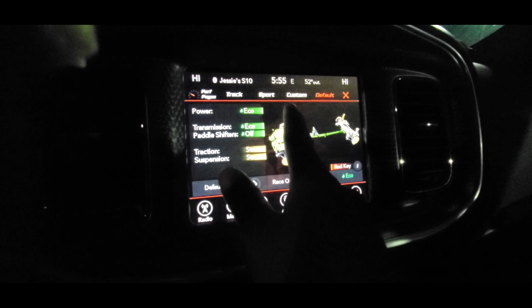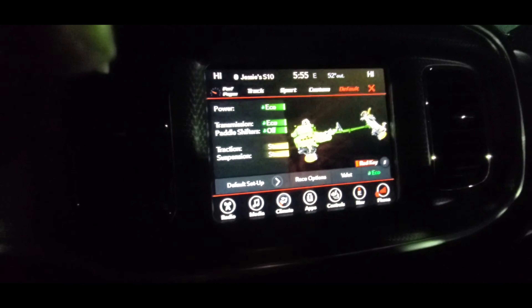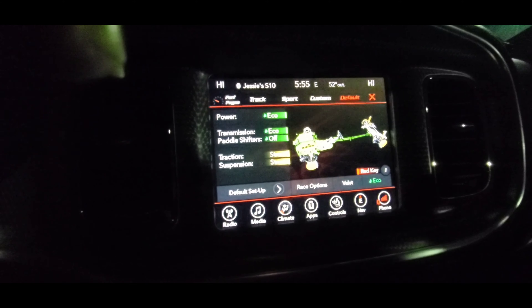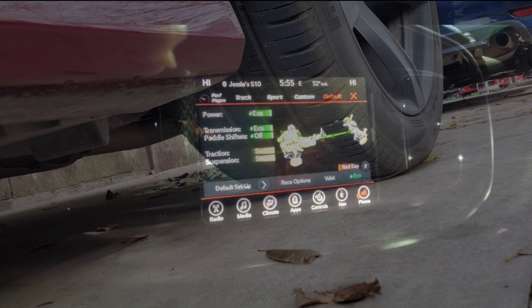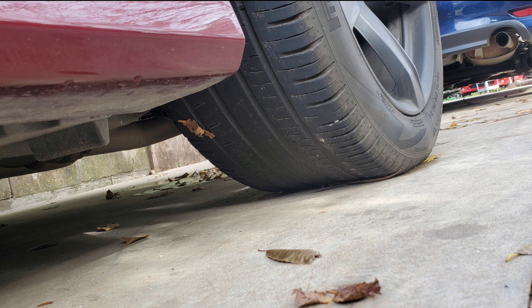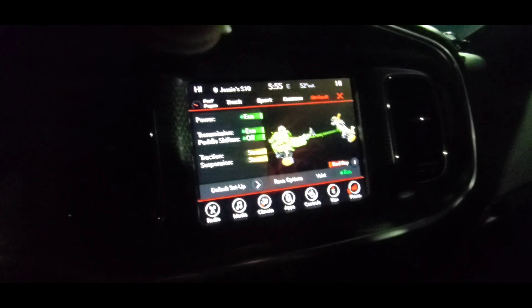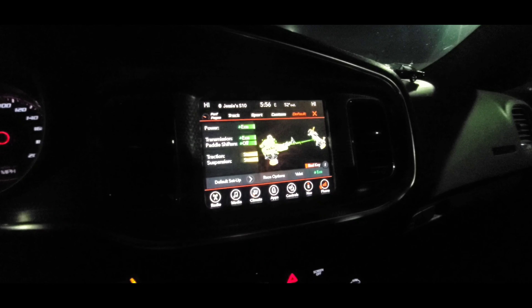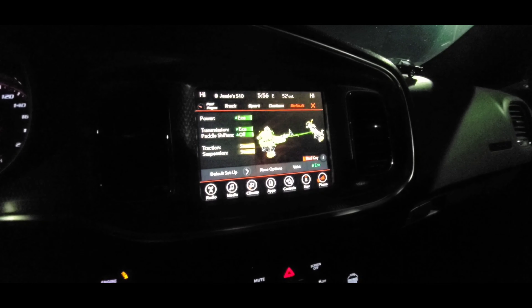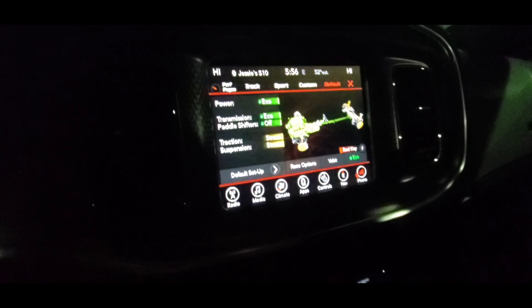So we've got Track, Sport, Custom, and Default. When I'm just gonna cruise around I'll keep it on Eco mode. Honestly there are days where I just want to cruise and not race at all. These things will eat up tires like crazy — that's a fact. When you get a car like this, be prepared to spend a tremendous amount of money on tires. Even just driving on a stoplight, once it's green and I just hit the gas pedal very slowly, you can feel the car spinning. And that's all that power — even on Eco mode. This thing is crazy.